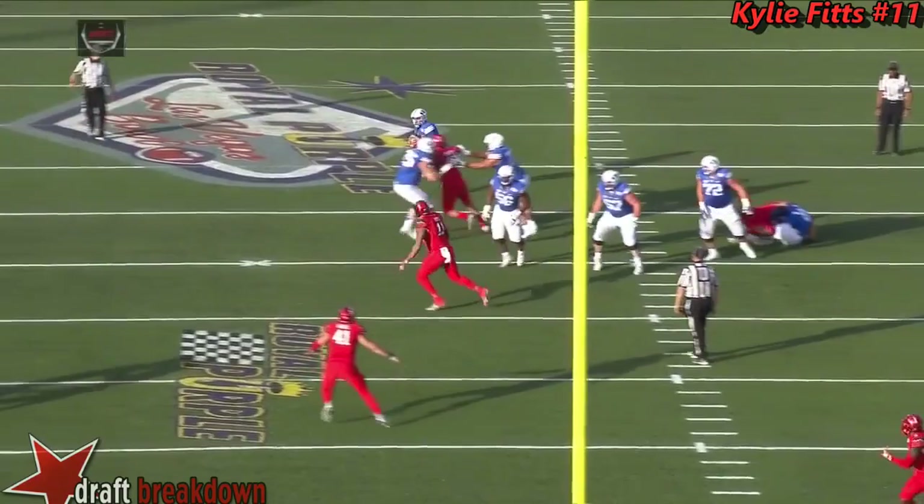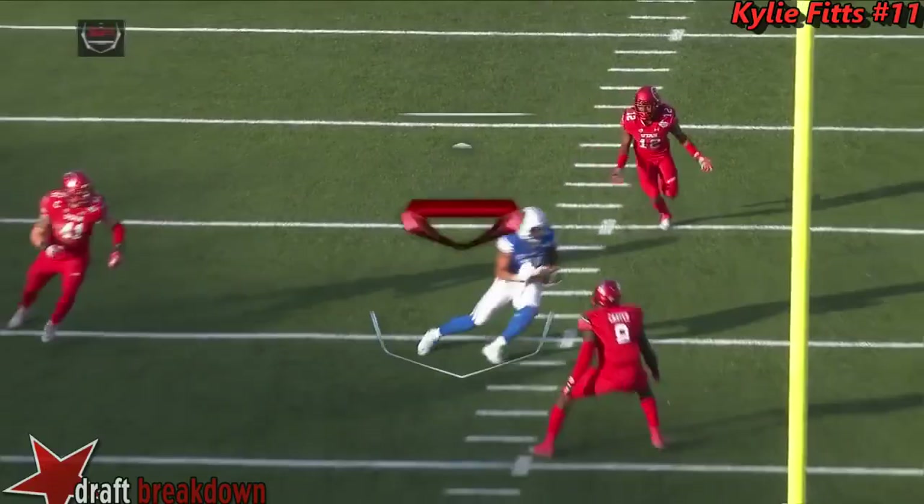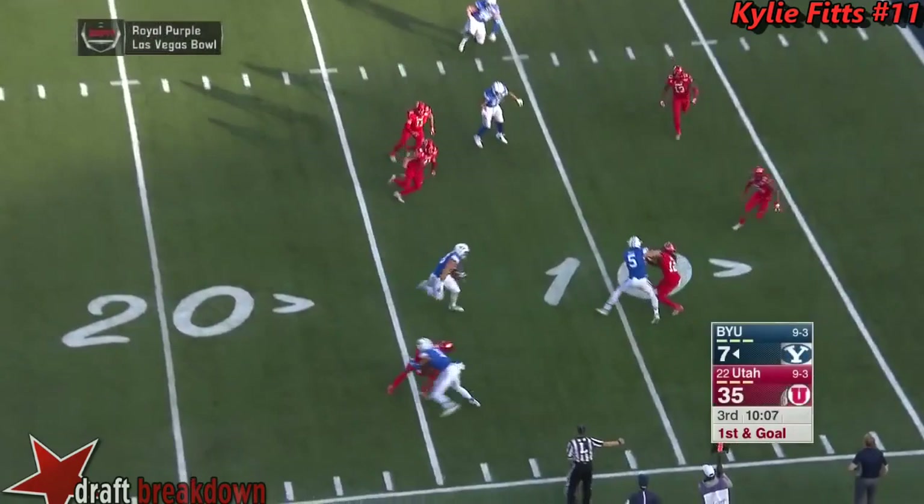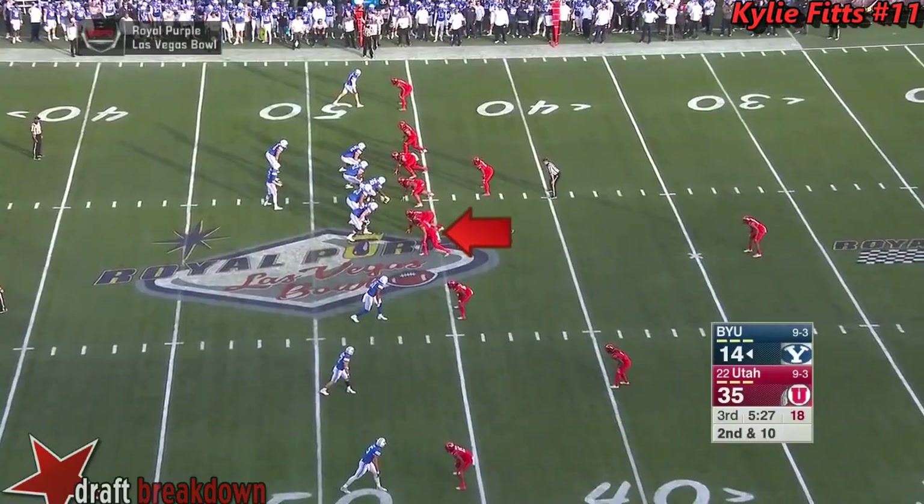One-on-one coverage gives Mangum a chance to roll out to his right. Look at the window he forces this ball into — that is a laser. Nice catch by Houck on third and 10. Now they flare — they give the ball to Bernard. Can he get the touchdown? He does, after the block. He scores.